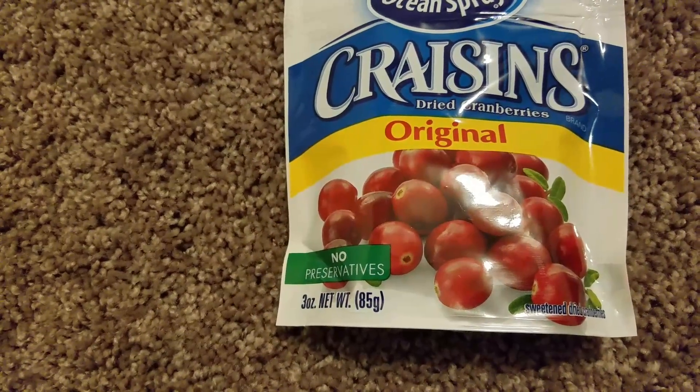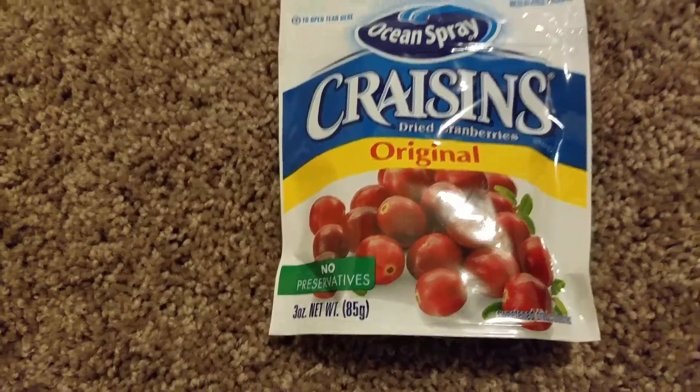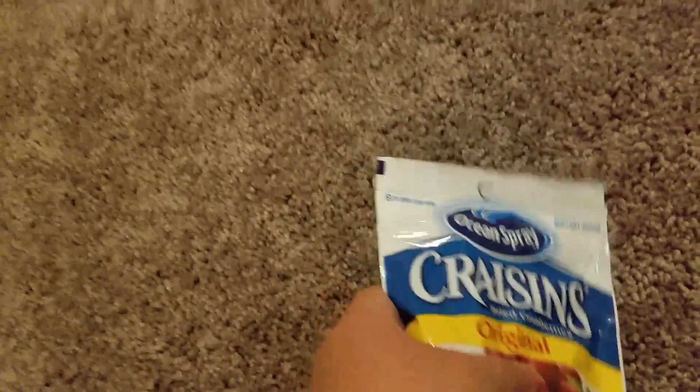Next item I got was some Ocean Spray dried cranberries — no preservatives, 3 ounces for a dollar. What a great deal!